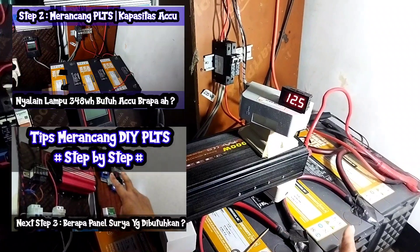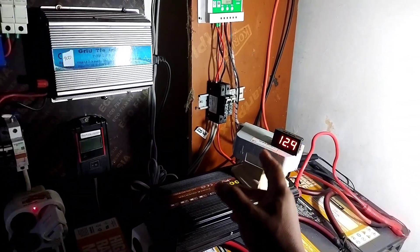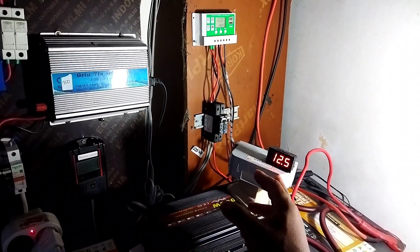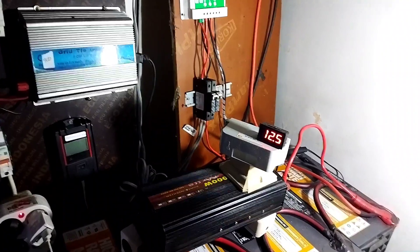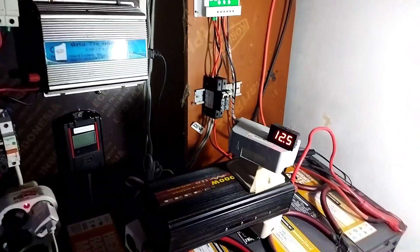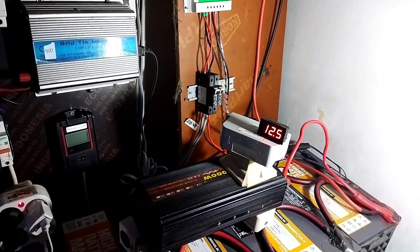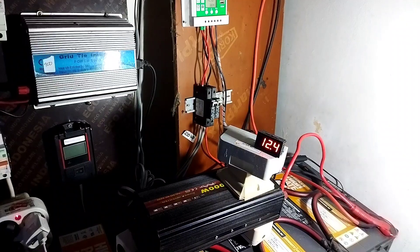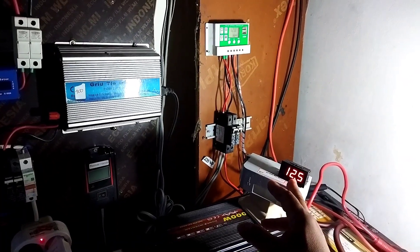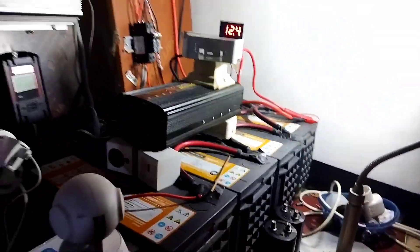Jadi ini laporan. Kalau misalkan teman-teman punya aki, seharian di charge bisa dapat 13-14 volt, tiba-tiba malam ngedrop jadi 12.5 atau 12 volt — ya kalau aki second begitu lah. Atau mungkin aki baru juga, kok siang 14, tiba-tiba awalnya jadi 13 — memang seperti itu, dia turun ke kondisi voltage standby-nya. Kalau yang baru mungkin 13 volt idealnya. Tapi kalau yang second, dapat standby sampai besok pagi di 12.5 itu udah bagus banget.